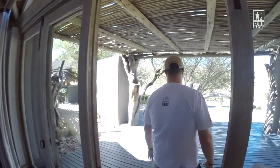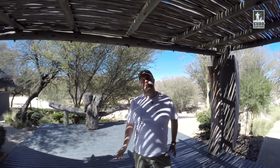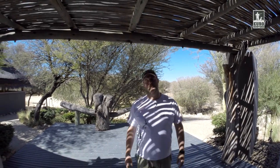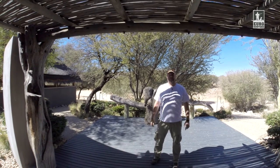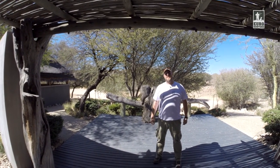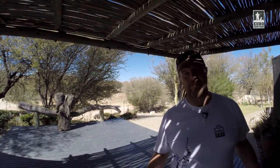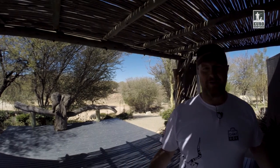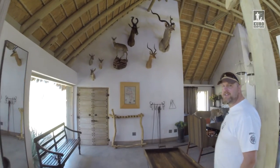We are already downstairs, but first let me take you outside. Here's the place where everything begins daily — where we meet professional hunters who take us hunting. It's here we meet those who will show us how to hunt in Africa and what real bush looks like. Now let's go inside. You can see these fantastic trophies hanging on the walls. Seeing them makes you want to go hunting.